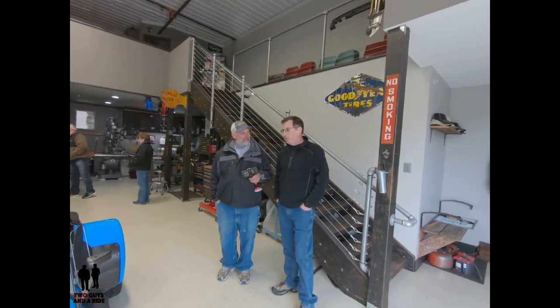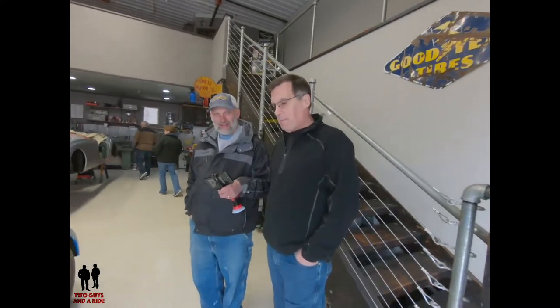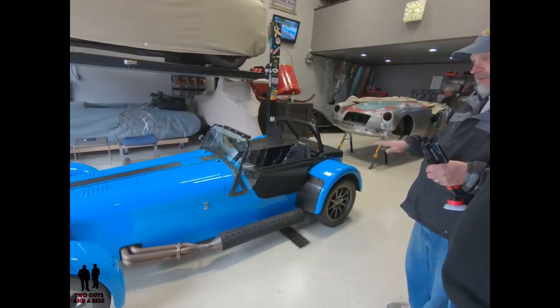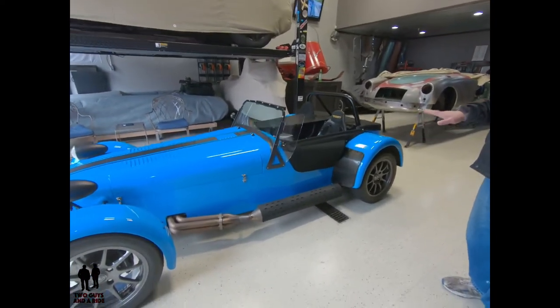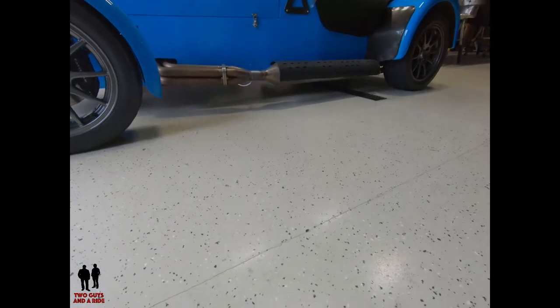So what's your 0-to-60 time? 0-to-60 is right about four seconds. Top speed is only 125 miles an hour. I would imagine sitting that low, 120 feels about like 160 — it's pretty quick. It feels pretty quick.